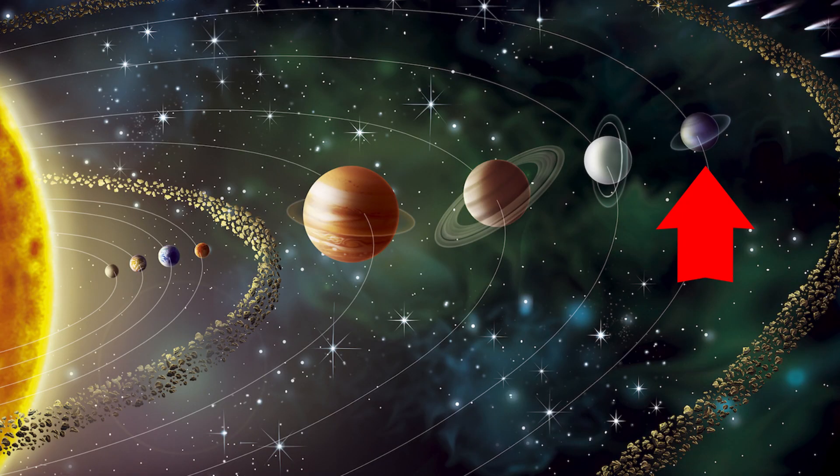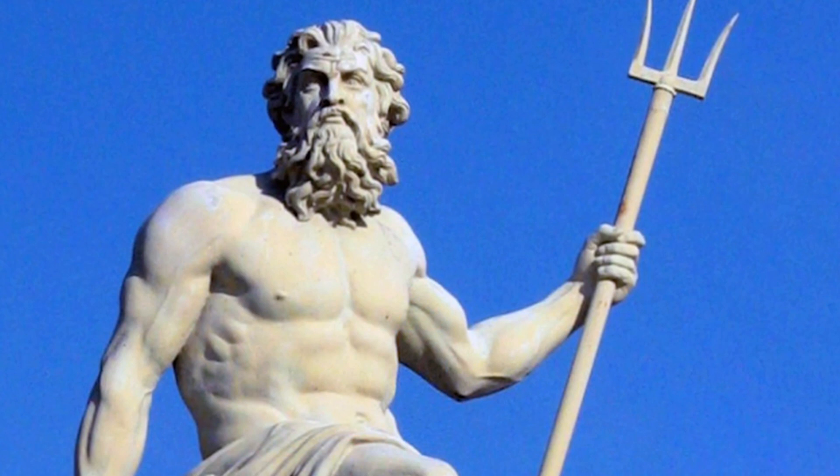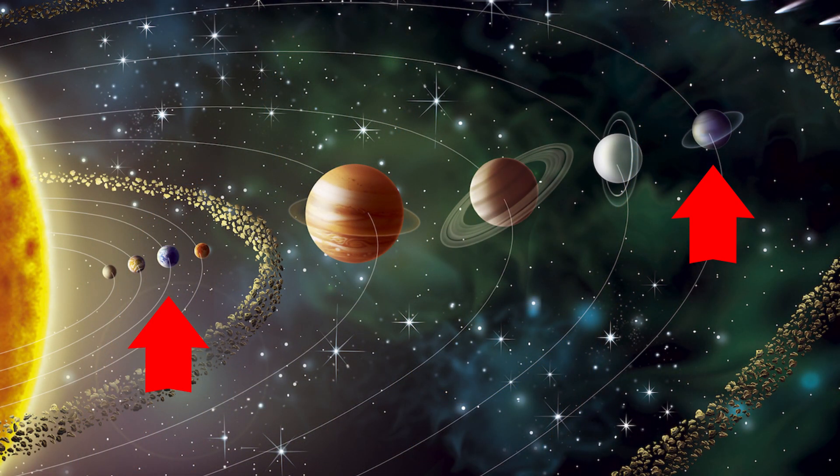Neptune is the eighth planet from the Sun. It is the fourth largest planet in diameter and the third largest planet in terms of its mass. Neptune was named after the Roman god of the sea. It is so far away from Earth that you cannot see it from Earth without the use of a telescope.